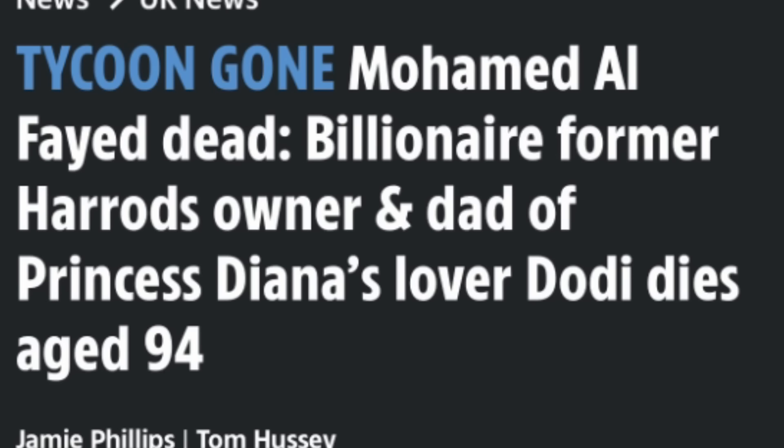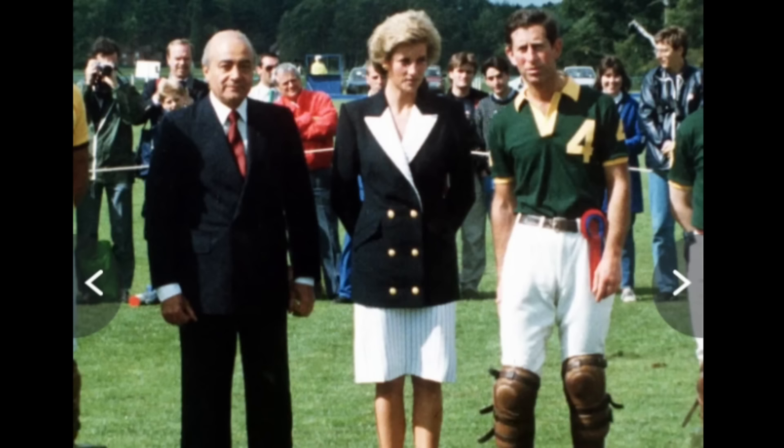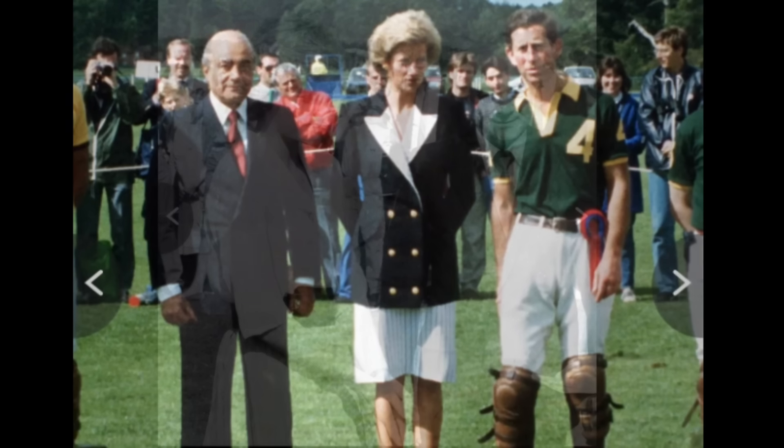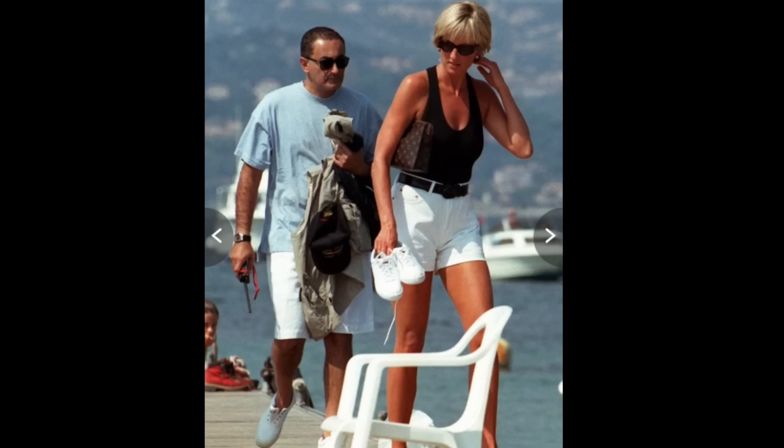Mohammed Al-Fayed, the Egyptian tycoon and father of Dodi, who was killed in the accident with Princess Diana, has finally passed away. He was 94 years old. For those who are unaware, he forced his way into high London society by purchasing lavish establishments. He owned the Ritz Hotel in Paris for four decades. He had royal warrants and all kinds of business dealings going on. In 2021, he was worth about $1.8 billion. He had his own shipping company — he was just a big businessman who did well.